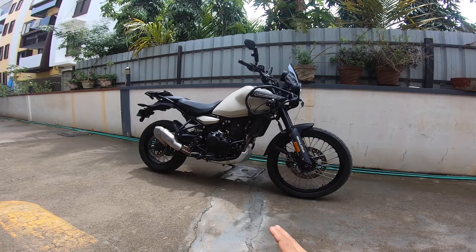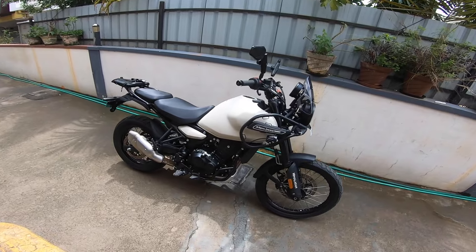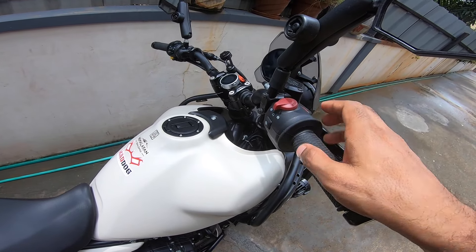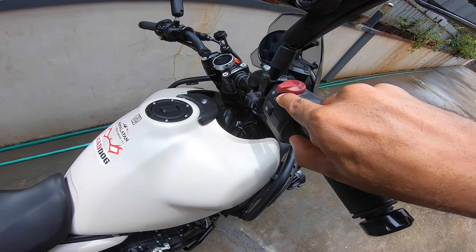The bigger bikes are much more stable and confidence-inspiring. But at this level — the 450 segment up to 600 cc segment — this is by far the most stable motorcycle. Unbelievable how they nailed all that. That has to do with the suspension — nothing else, it's the suspension.